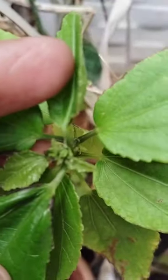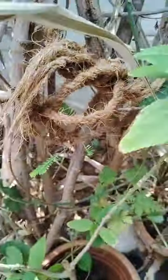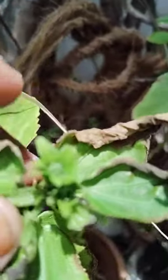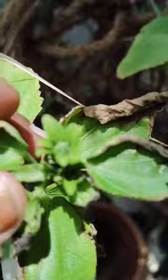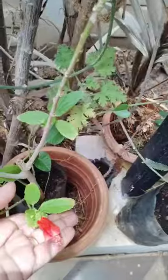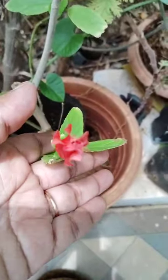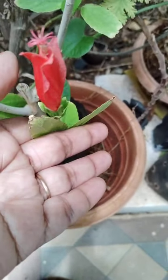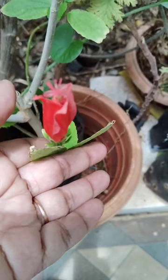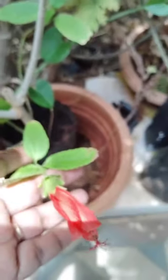Here some birds are there. See, and here some birds are there. Looking very beautiful.